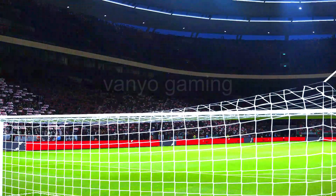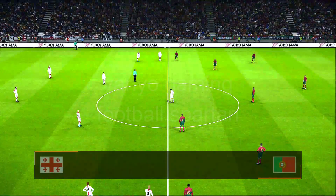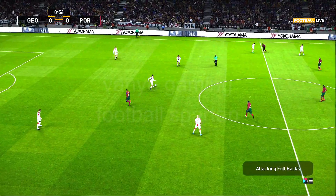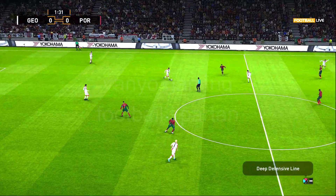One glance and you know where we are — it is one of the most recognizable arenas for the beautiful game in the world, and boy does it add to the occasion.